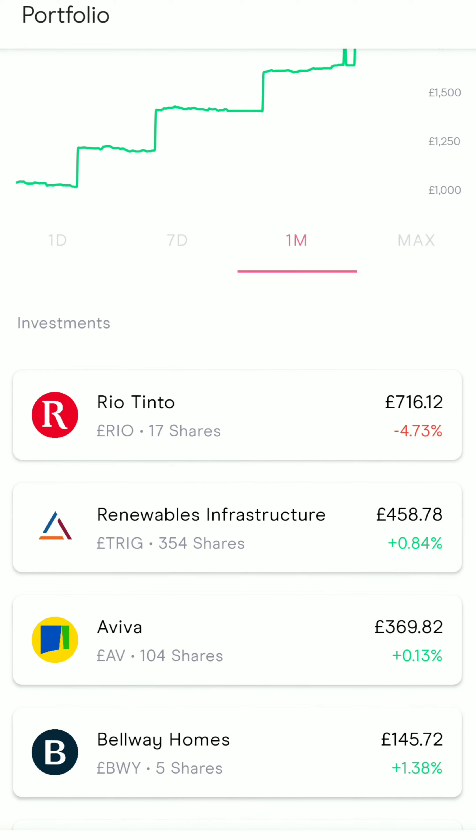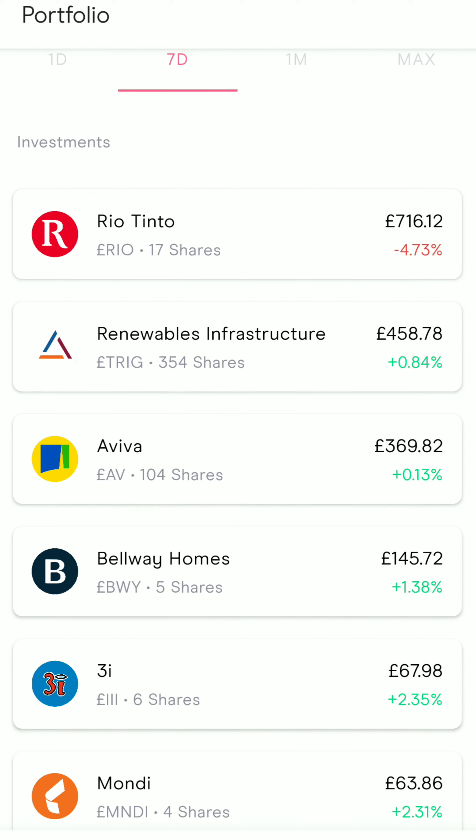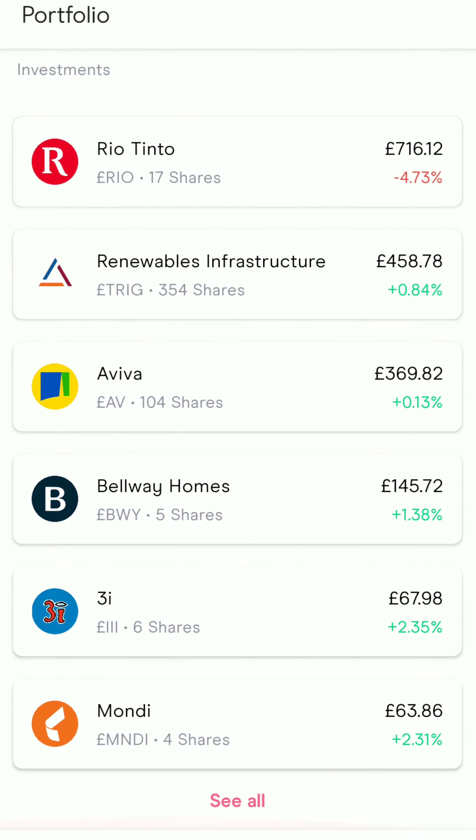This week seems to be a better week in comparison to the last, given the drop in the level of my loss from the previous week. Pretty much all of my stocks appear to be in the green. 3i is 2.35% up, Mundi is 2.31% up, Belway is 1.38% up, Trig 0.84% up, and Aviva 0.13% up, which is all good.